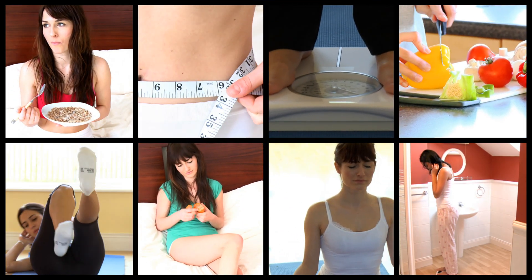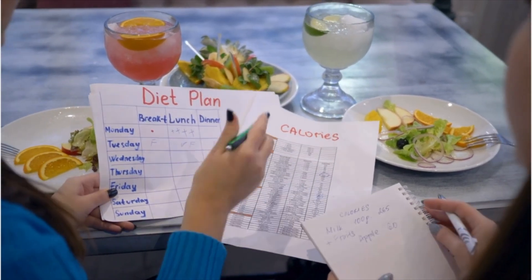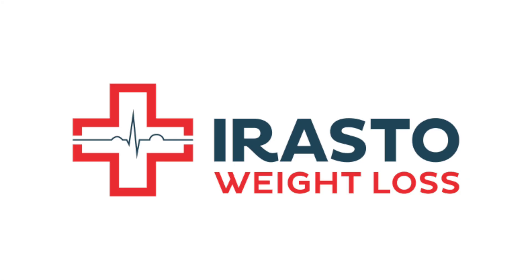If you are on your weight loss journey, stay consistent. If you are in India and need extra support, we offer personalized online and in-person weight loss programs tailored to your needs. Visit irastoweightloss.com for more details.